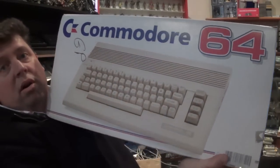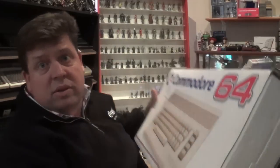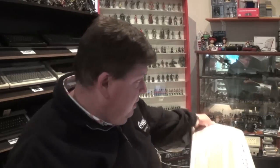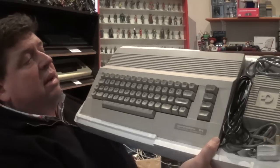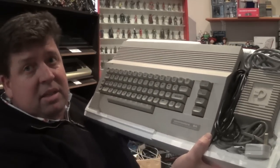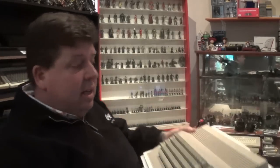Moving on to the C's — Commodore — and a very nice boxed Commodore 64C in really good condition. I do have one in my collection but not a boxed one, and this went so cheaply on eBay I couldn't pass it up. Everything is pretty much intact and I think it was sold as working. There are also a couple of tape games that were stuck in the box.